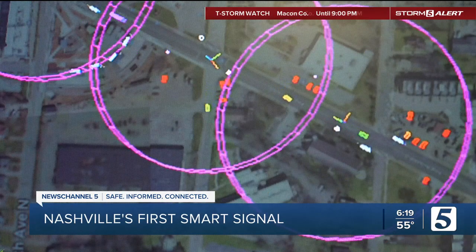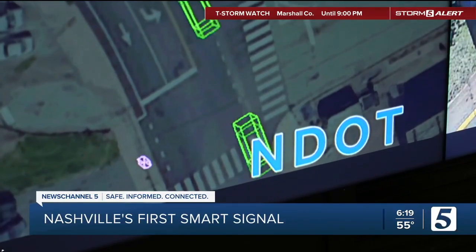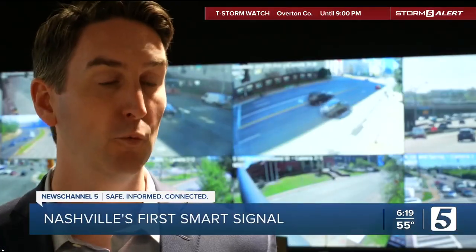Derek says the technology doesn't flag license plates or recognize faces, but it does record and store information at Vanderbilt to study traffic patterns. It will take about seven years, but almost 600 of these lights will cover the city, giving Nashville one of the largest smart signal systems.